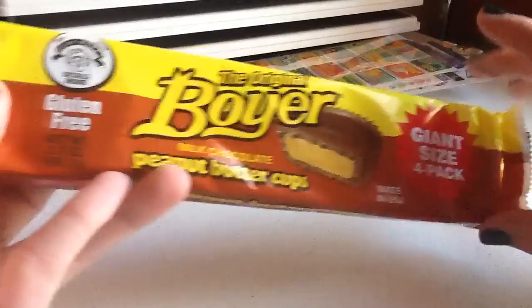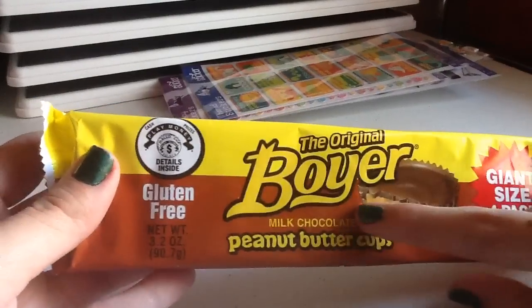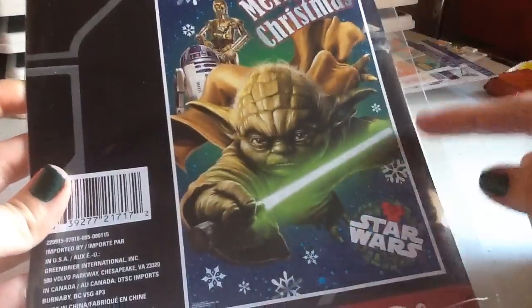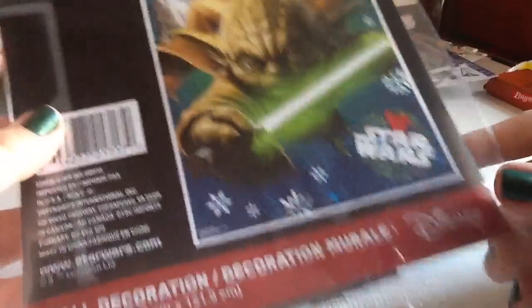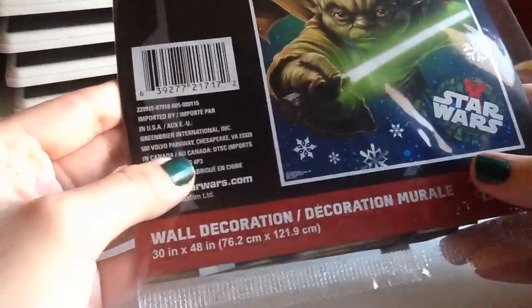First I got this — it's the only food item I got. These are just peanut butter cups, the original Boyer brand, which I had never seen before. Then I got a few Christmas-type items. I found this Star Wars wall decoration — it's a little too late to put it up, but I got it for next year. It measures 30 by 48 inches, so it's pretty big.